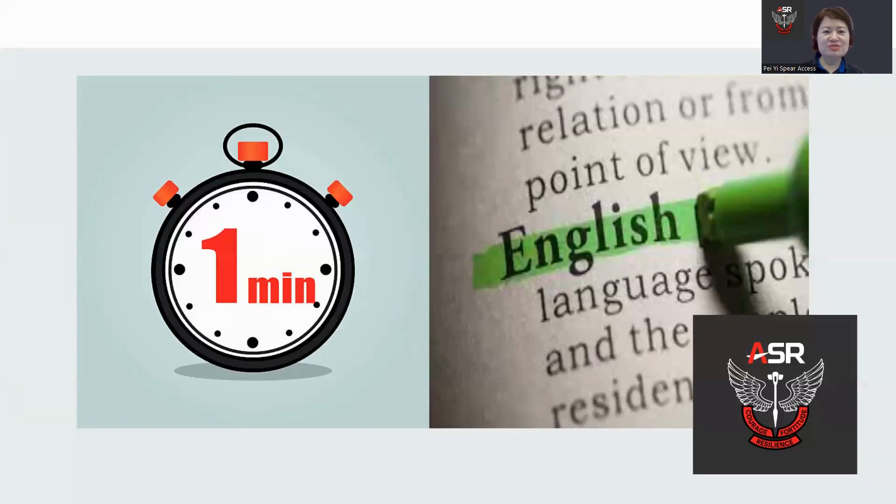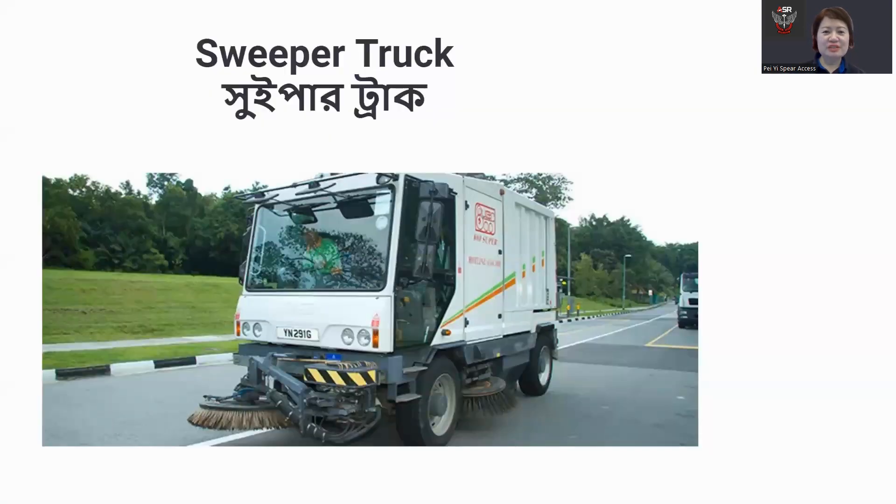Welcome to One Minute English for Construction Workers. Today, we will learn about sweeper truck. First, we practice the word together. Sweeper truck. Sweeper truck.